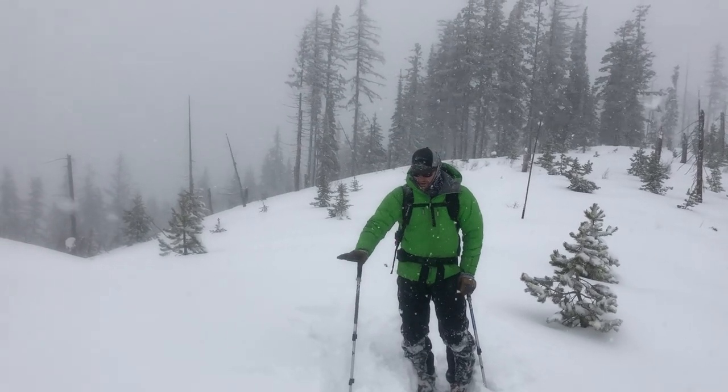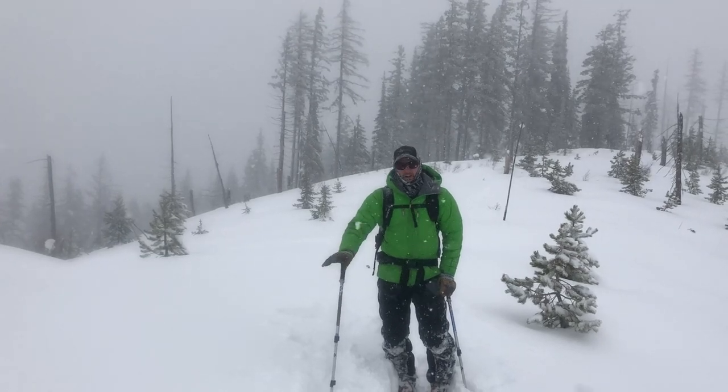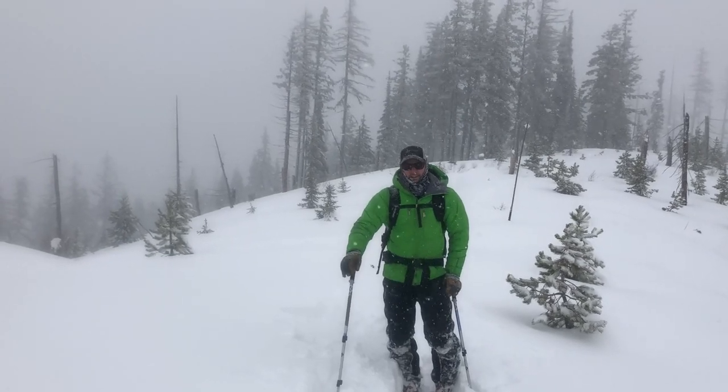What we're seeing is overnight we got about 12 to 14 inches of snow here, so a pretty good new load. It's fallen on that surface hoar and that's now buried.